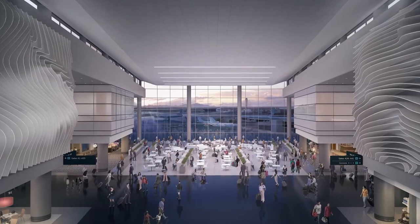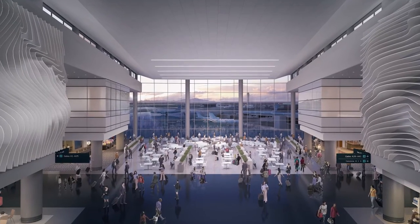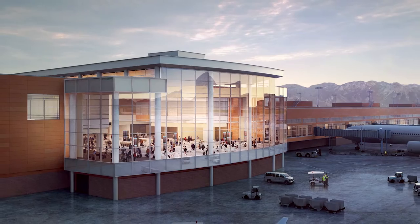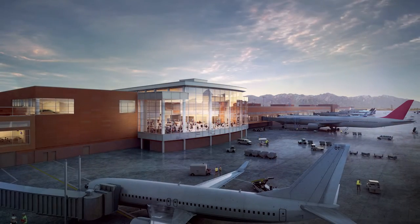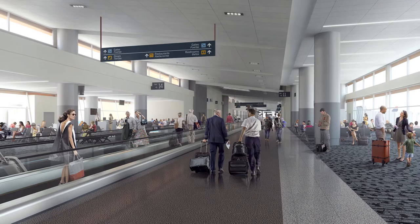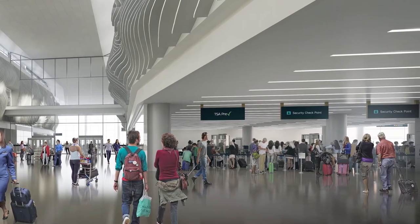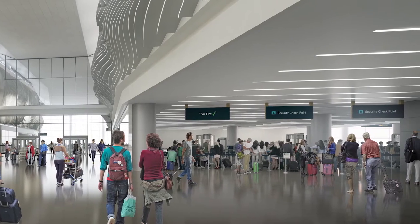They all move from the check-in hall into one security checkpoint. After the security checkpoint, passengers enter into a food court and a concession area. They will come into a plaza with a large glass wall that opens onto the airfield. The gate hold room areas will be much more comfortable, and we've also created an extra ample meet-or-greeter area.